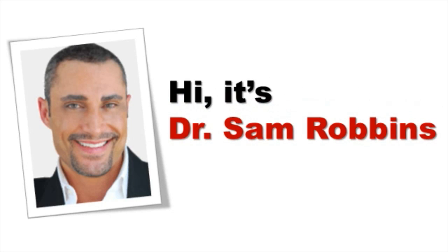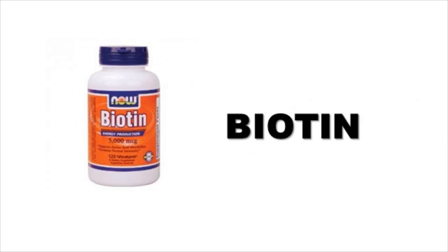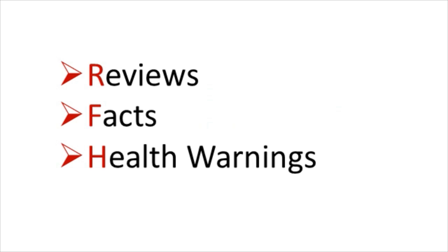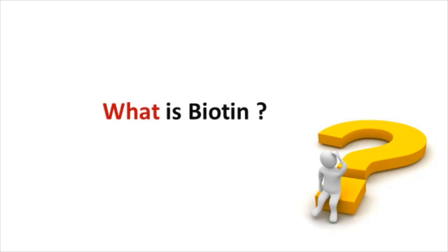Hi, it's Dr. Sam Robbins. Today's topic is about biotin and how you can use it to naturally increase your energy levels and help eliminate fatigue. I'll quickly go over some reviews, facts, and important health warnings about it. So let's get started with the very first question, and that is, what is biotin?